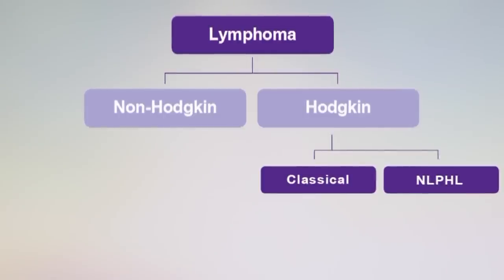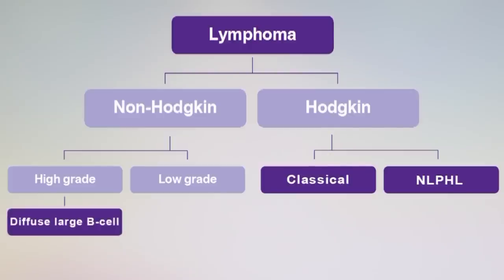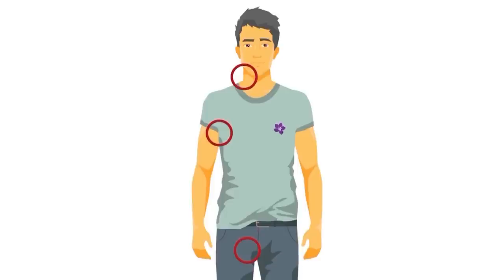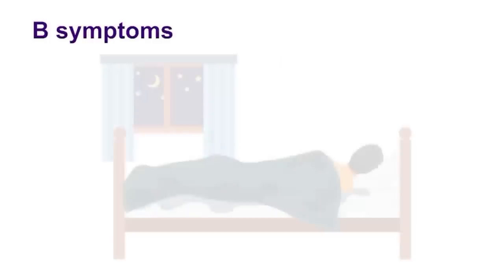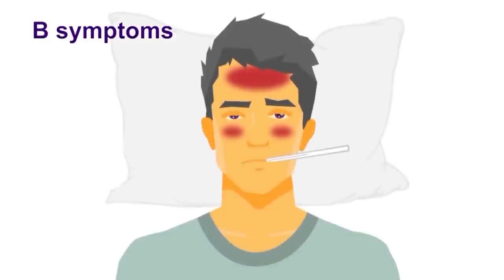Of the non-Hodgkin's lymphomas we can divide these into two broad categories. There are slow-growing or so-called indolent or low-grade lymphomas and there are more rapidly growing lymphomas — the aggressive or high-grade non-Hodgkin's lymphoma. The most common of the aggressive or high-grade lymphomas is diffuse large B-cell lymphoma and this typically presents with rapidly expanding lymph nodes at any site in the body but classically within the neck, the armpit or actually within any part of the body. Patients may also present with B-symptoms: drenching night sweats, unexplained weight loss and fever in the absence of infection.